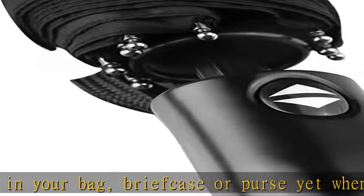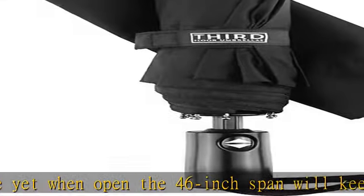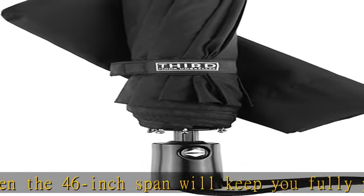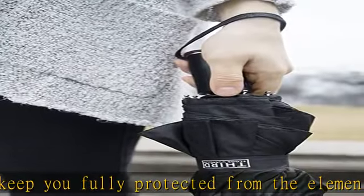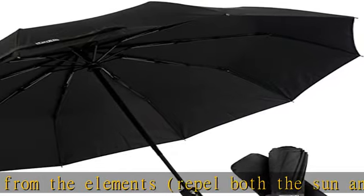Safe lock shaft design. Most small travel umbrellas are unsafe when being closed due to the constant risk of the shaft and canopy springing back open without notice. However, we have a solution — our safe lock design allows you to close the umbrella slowly without any worry of it bursting back open.